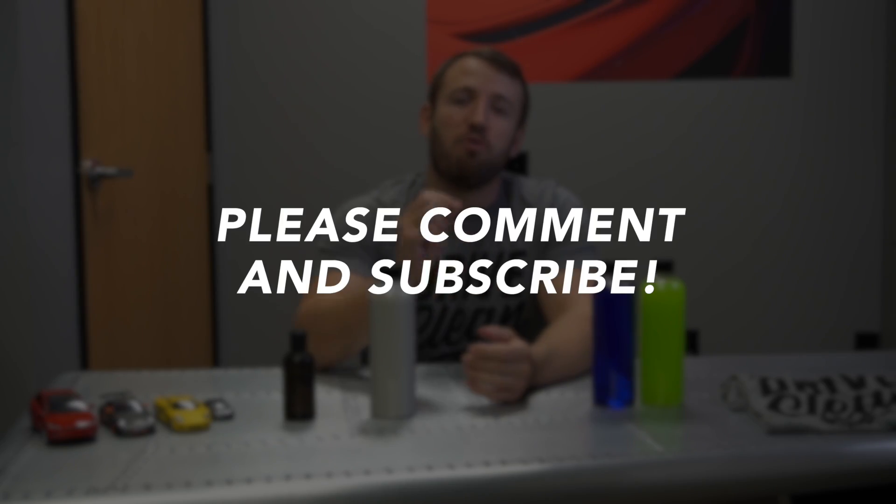Anyway guys, I just wanted to talk a little bit about that because I kept seeing it pop up in the forums, especially on YouTube. I'd love to discuss this further with you guys too. If you have any comments or questions, please feel free to comment below. I look forward to talking to you guys next time on this series. I'll see you guys soon.